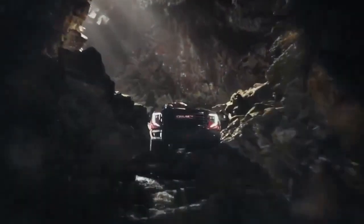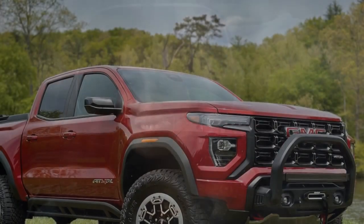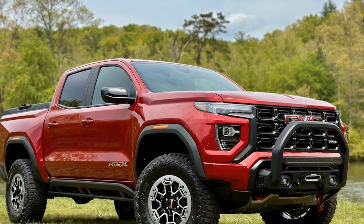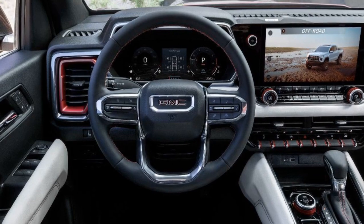Interior. Inside the cabin, the Canyon AT4X continues to impress. Premium materials and attention to detail create a comfortable and inviting space for both driver and passengers. The seating is comfortable, and the interior design exudes a refined toughness that complements the truck's exterior persona.